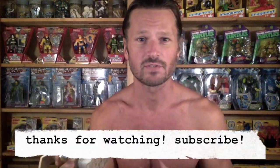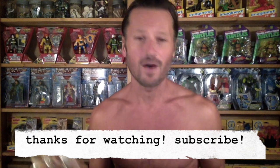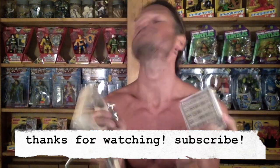I recommend always taking a look there — they always have something new and fun. Hit subscribe, thank you for watching, lots of reviews coming up. Merry Christmas!